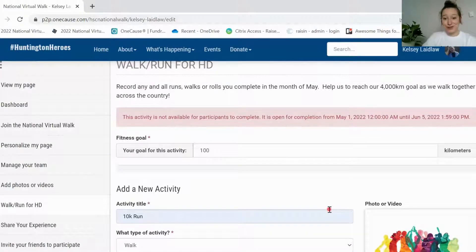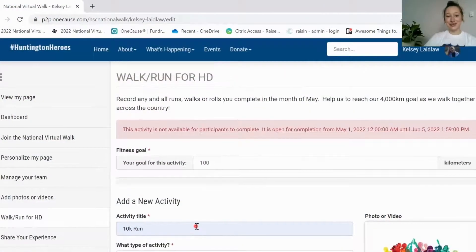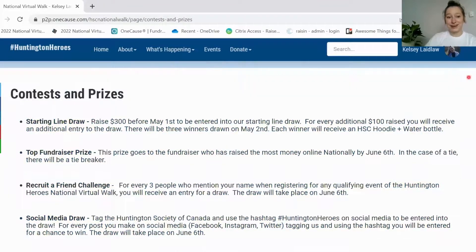We're encouraging you all to track all of the kilometers that you walk throughout May to help us reach our goal and show how much we're able to accomplish as a community throughout May Awareness Month. There are also tons of other fun things on this national walk page — if you scroll over what's happening here and go down to contests, we have a bunch of contests going on right now.